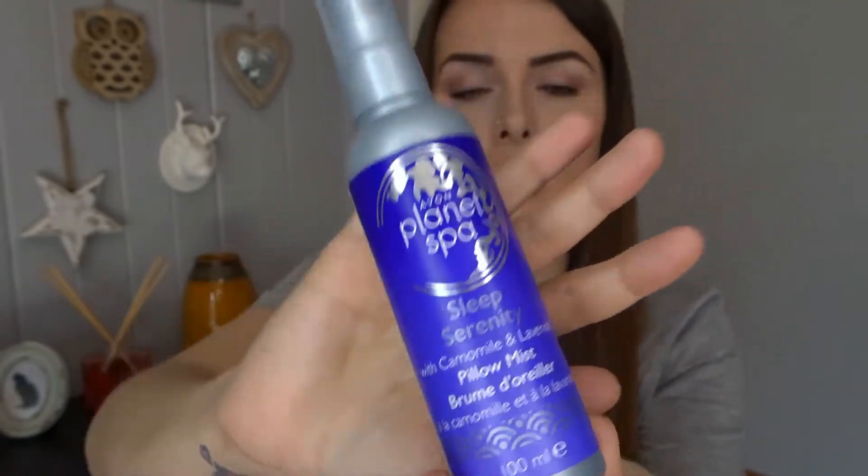Number seven is the Avon Planet Spa Sleep Serenity Pillow Mist. I tried this as a more affordable alternative to a pricier organic sleep spray. It's been working brilliantly — it's worked for Toby, for Livvy, and for me, so there must be something in it. It might be all psychological, but we all have to have it on our pillows at night.